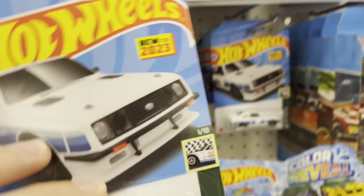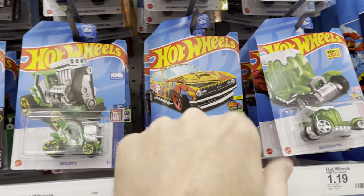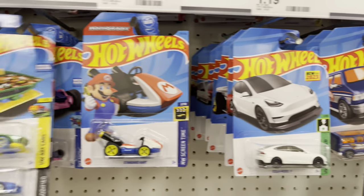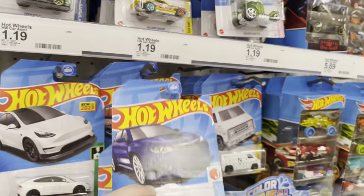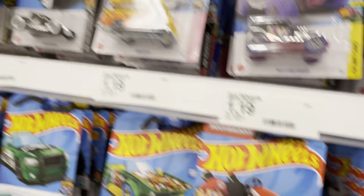I looked at every single car and I don't see much. The COPO from the old D case must be a leftover for sure. But yeah, the Target is getting B cases — maybe next will be the C cases with the red edition cars. That would be awesome!